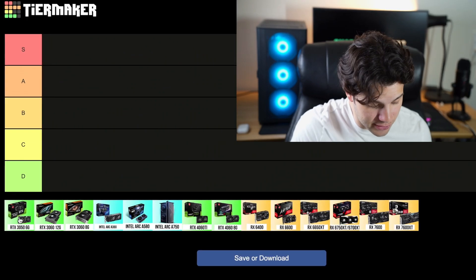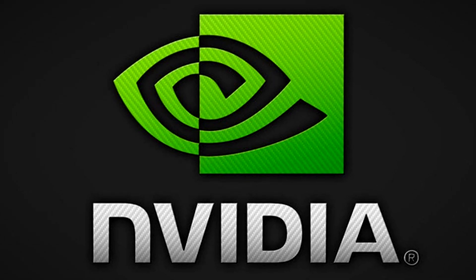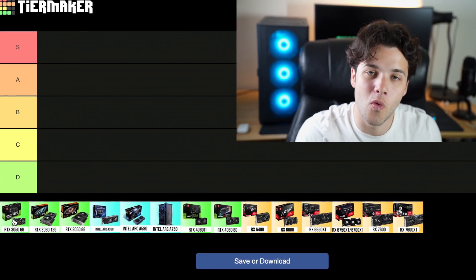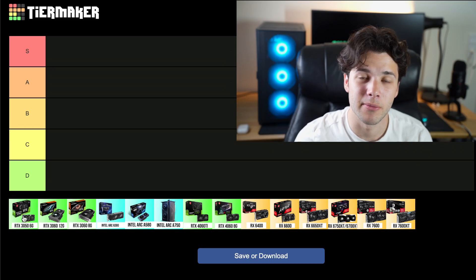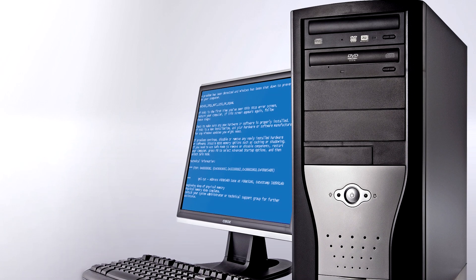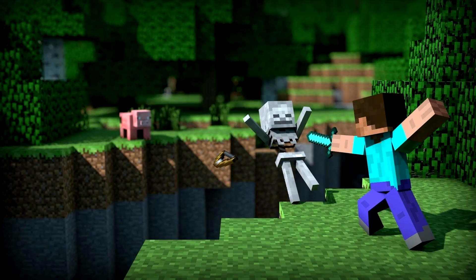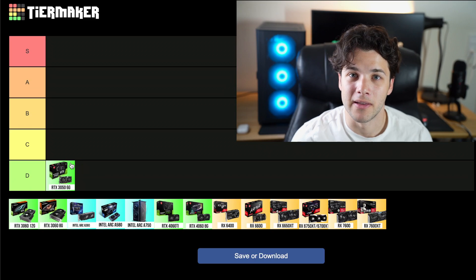We are going to start with the RTX 3050 6GB version, one of the latest GPUs from NVIDIA, and honestly I do not like this graphics card. I would only buy it if you have a very old system and you want to upgrade it with a very tight budget. I don't see the point of this graphics card apart from upgrading old systems like the Dell Optiplex and office PCs. The level of performance is just not there — 6GB of VRAM is not enough for 1080p unless you only want to play Minecraft or Fortnite. I'm going to put it in the D tier.